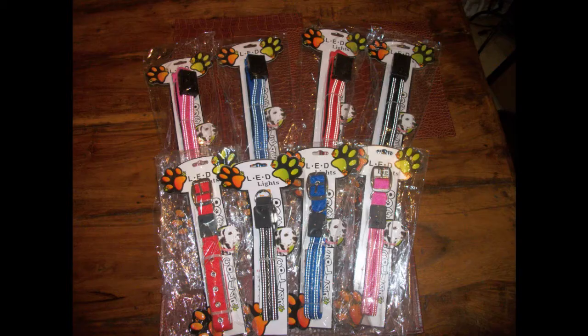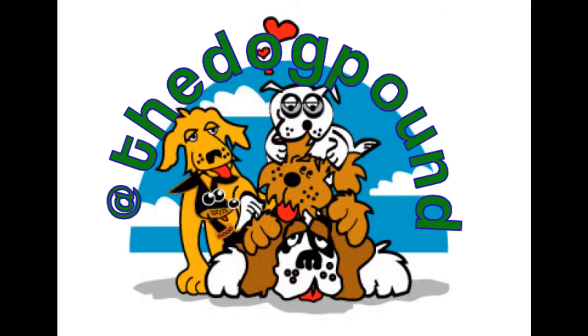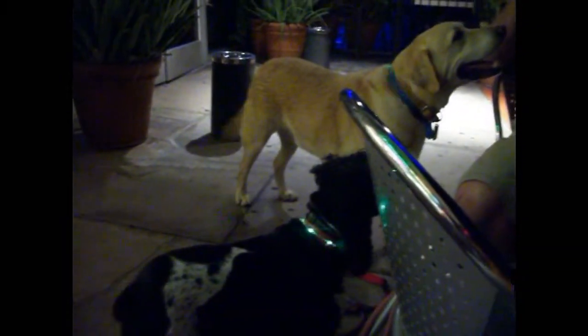When we found LED light-up leashes and collars, I liked them so much that I started offering them at the Dog Pound. Now I never worry and enjoy walking the dogs at night. These collars and leashes are so bright, and everybody notices them.